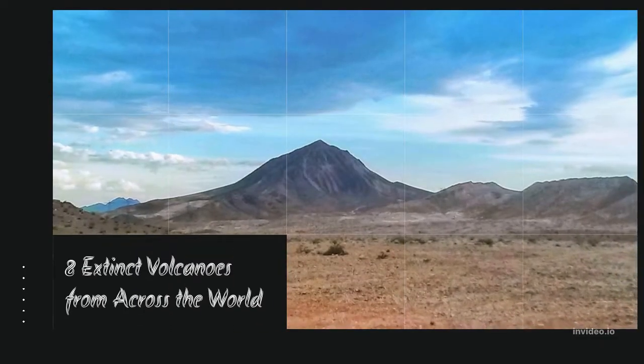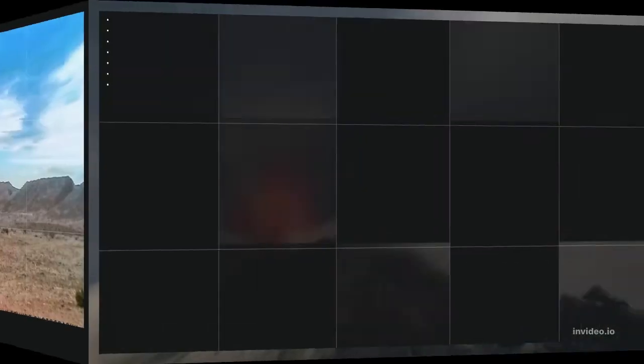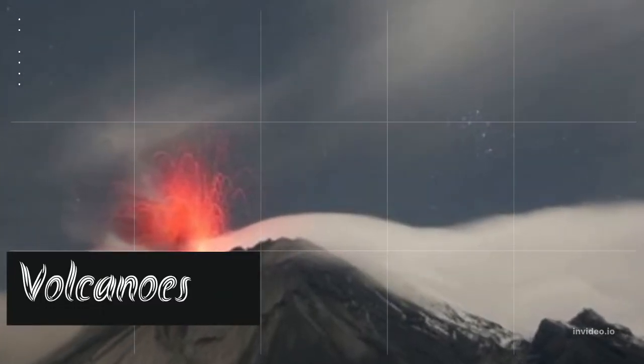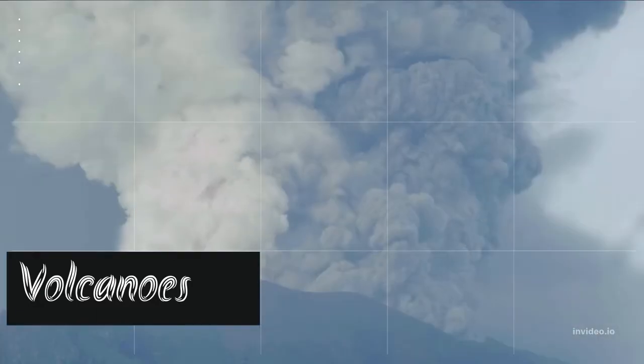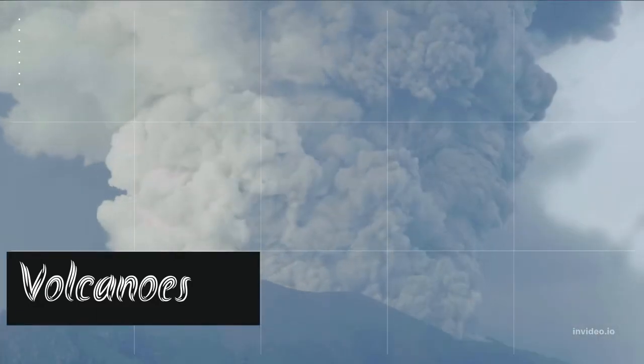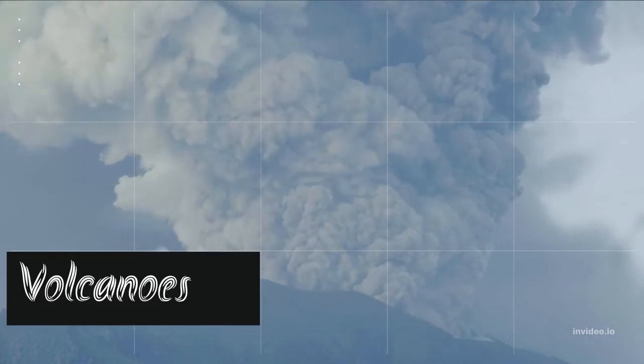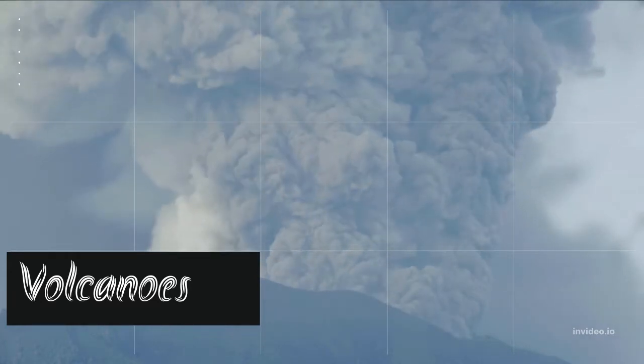8 extinct volcanoes from across the world. Volcanoes are unnerving and damaging, with the capacity to change a landscape suddenly. They've ended entire ancient civilizations and destroyed modern settlements, yet they also go extinct like anything else in the world. What are 8 of these extinct volcanoes?